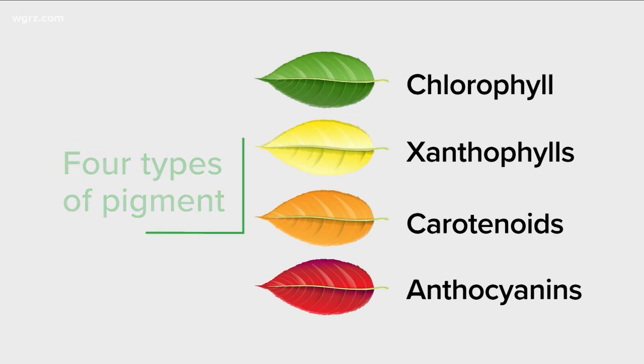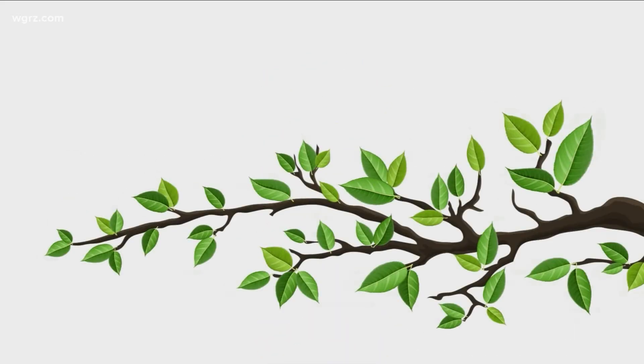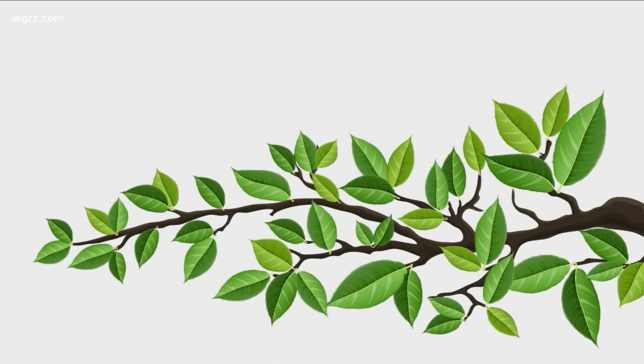In the spring and summer, leaves have a lot of chlorophyll, which makes them green. It also helps plants make energy with the sun through photosynthesis.